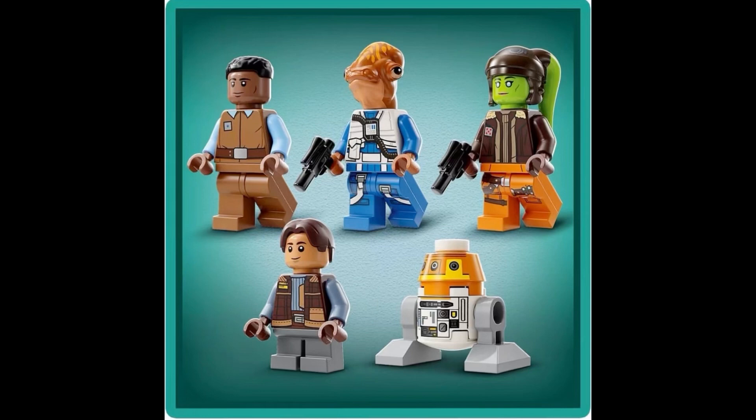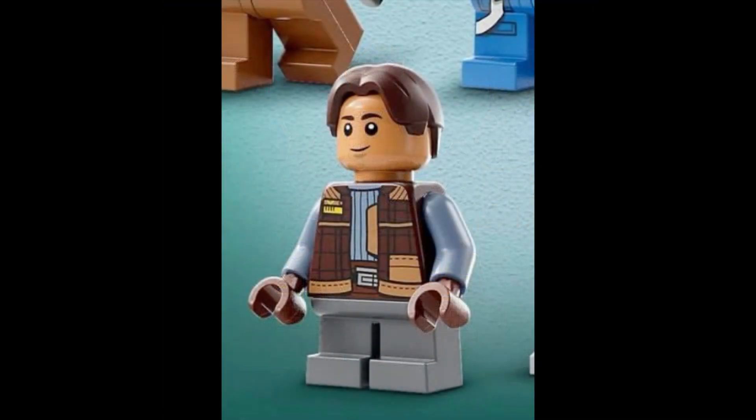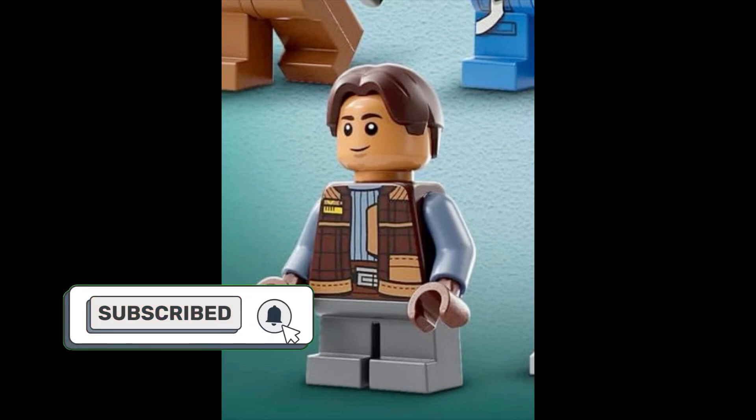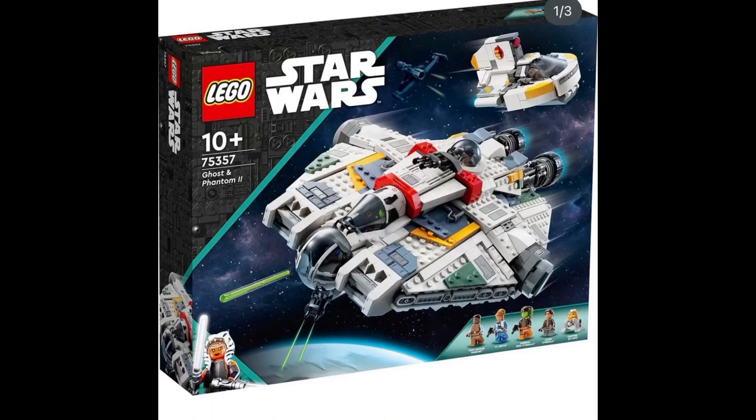We then also have two generals that aren't necessarily known by name, but they appear in the trailer as some side characters — not bad at all. The inclusion of Chopper is always welcome and great. It's nice that they mixed it around and didn't throw in a repeat character, as in having Ahsoka included in this set and then also in the T6 Jedi Shuttle that we're supposedly getting just around the corner. It's great that they're mixing things around and giving it some uniqueness.